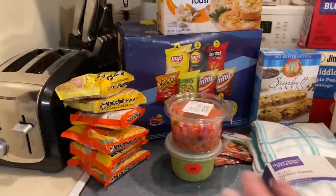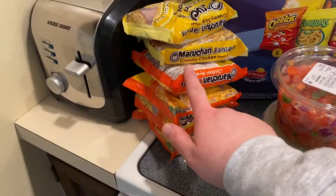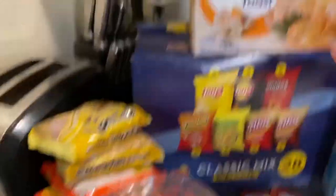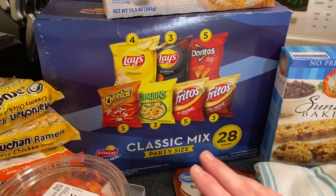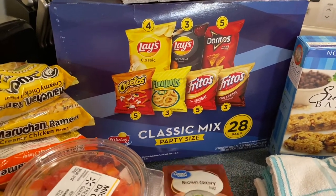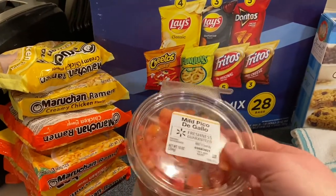Let me show you the first part of my grocery haul. Keenan is all about the ramen noodles now, so I got two creamy chicken and four regular chicken. They asked for some cheesy garlic bread, so I got some. I got this bag of classic mix chips for them to take to school for snacks or in their lunch boxes to make it easier some days.